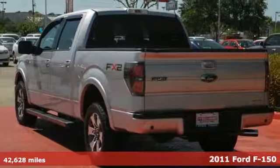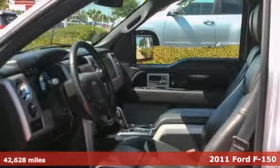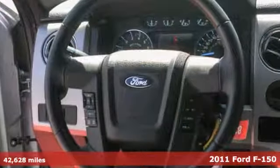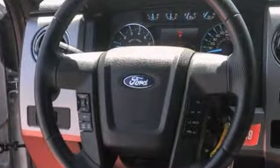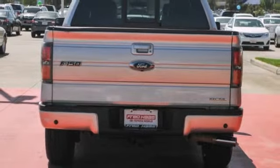It's a one owner 2011 Ford F-150 with a CD player, Bluetooth wireless, and heated leather seats — it's bound to sell fast. You'll even get keyless entry, and the anti-lock brakes and flex fuel capability only make it more attractive. If you're looking for a nice vehicle, come take a look today.